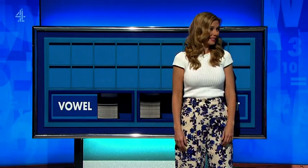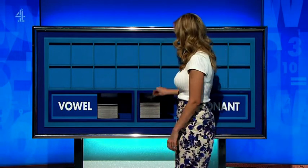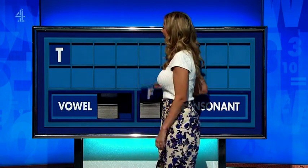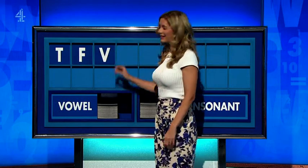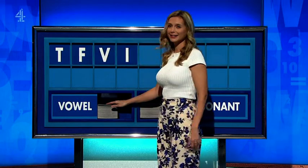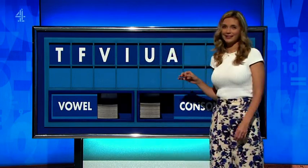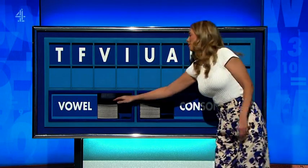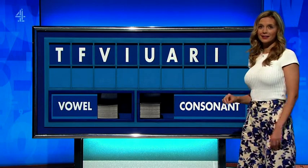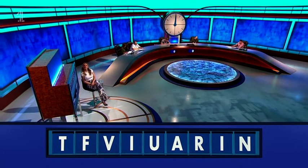Rachel? Afternoon, Buzz. Can I start with a consonant, please? Start today with T. And another — F. And a third — V. Then I, U, A. A consonant — R. And a vowel — I. And a final consonant — N.